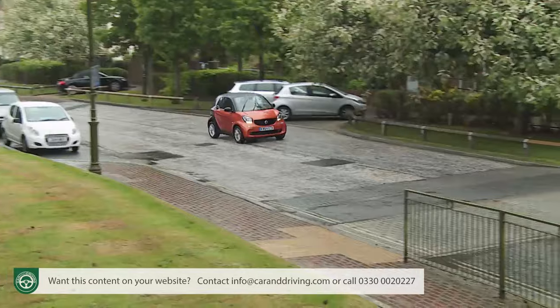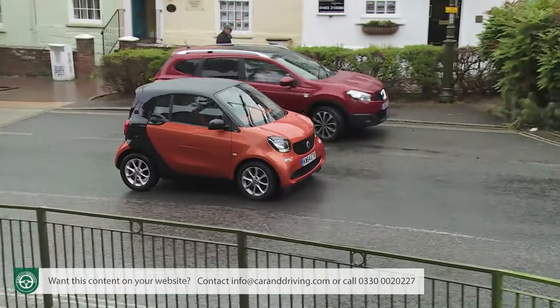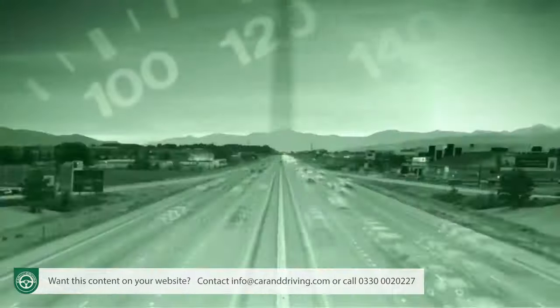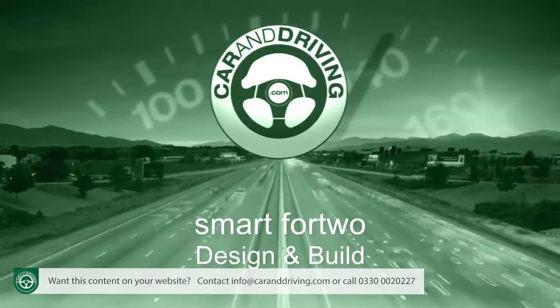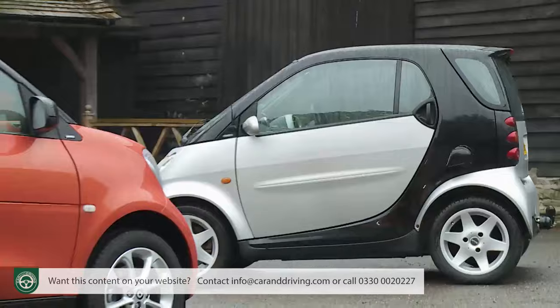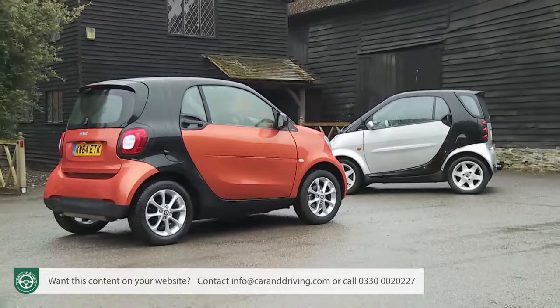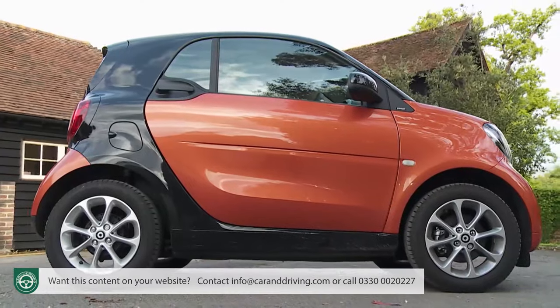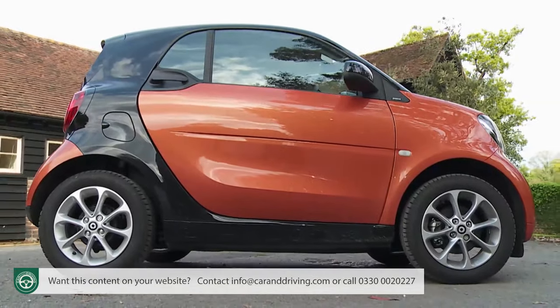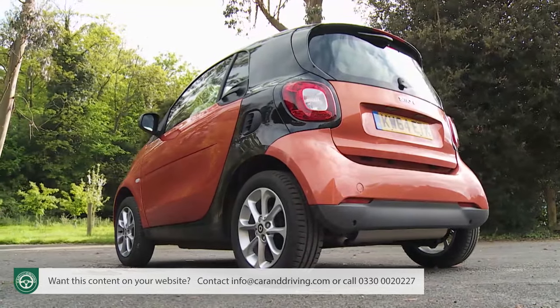Which means that when the traffic snarls up and other small cars begin to seem pointlessly planet-polluting, at the wheel of this one you'll feel that you've made a smarter choice. So much of this third-generation model has remained the same — the Tridion safety cell, the ultra-short overhangs and that unique rear engine layout, all are here present and correct.